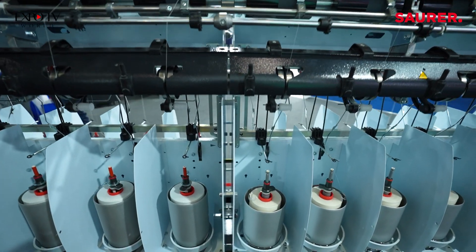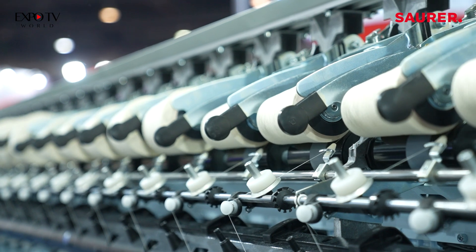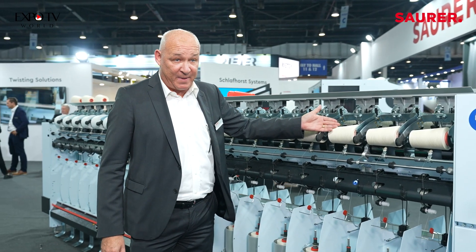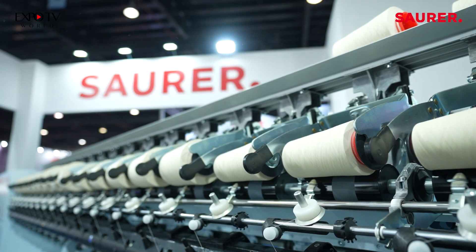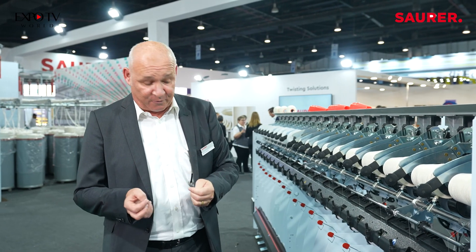The yarn will pass through the spindle, balloons around the stationary hollow pot, from there it goes over the deflection rollers to the take-up rollers where we build up the final package. Here we can go up to 300 millimeter diameter and we can directly make on this machine take-up packages in a quality suitable for dyeing — hard or even soft packages.